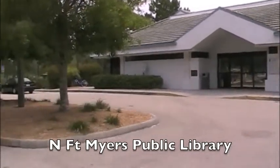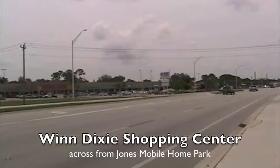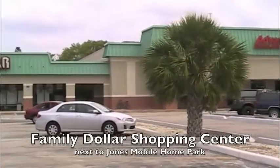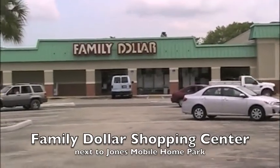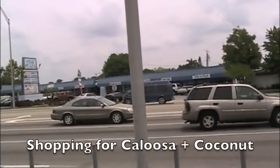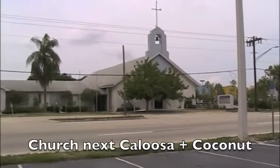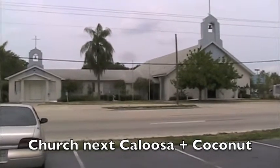The North Fort Myers Public Library is right outside the North Fort Myers Recreation Area. For shopping, the Winn-Dixie Shopping Center is right across from the Jones Mobile Home Park, and the Family Dollar Shopping Center is right next to the Jones Mobile Home Park, with restaurants and stores right by. Across from the Calusa and the Coconut there is also a shopping center for food and various things, and there is a church next to the Calusa and the Coconut mobile home parks.